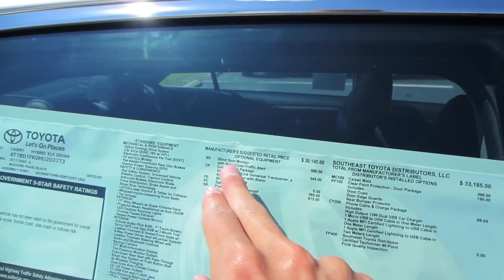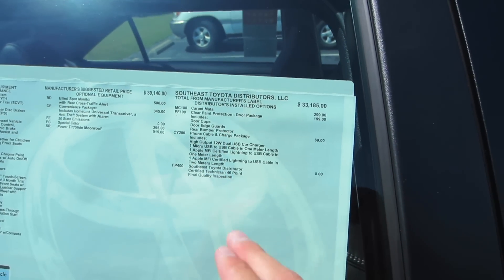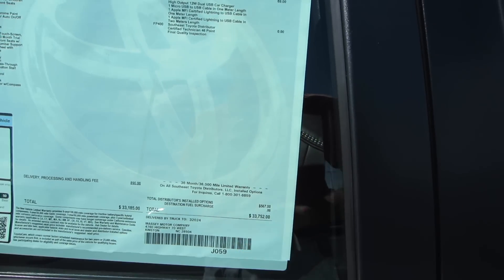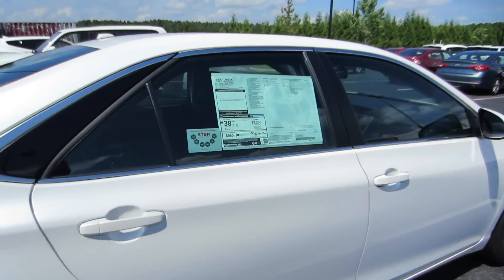We have the blind spot monitoring convenience package, special color, and power moonroof, as well as carpet mats, clear paint protection, door package, and phone charger, for a total of $33,752. Gas mileage is going to be 40 in the city and 37 out on the highway.